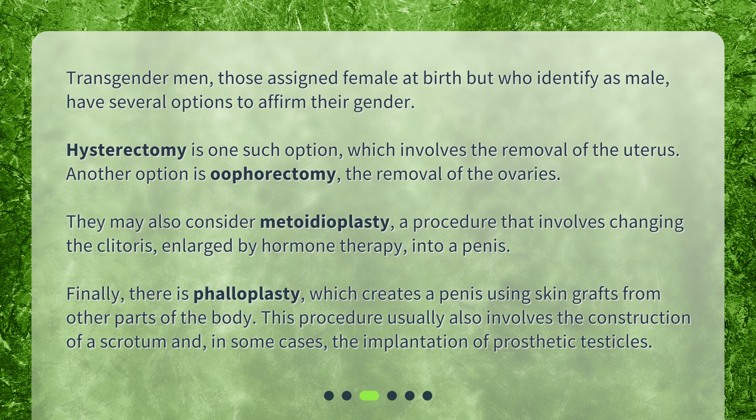They may also consider metoidoplasty, a procedure that involves changing the clitoris — enlarged by hormone therapy — into a penis. Finally, there is phalloplasty, which creates a penis using skin grafts from other parts of the body. This procedure usually also involves the construction of a scrotum and, in some cases, the implantation of prosthetic testicles.